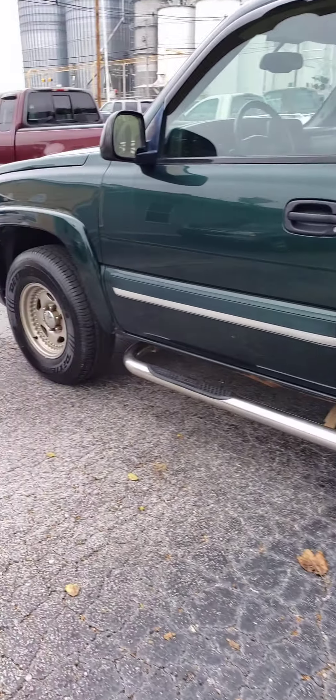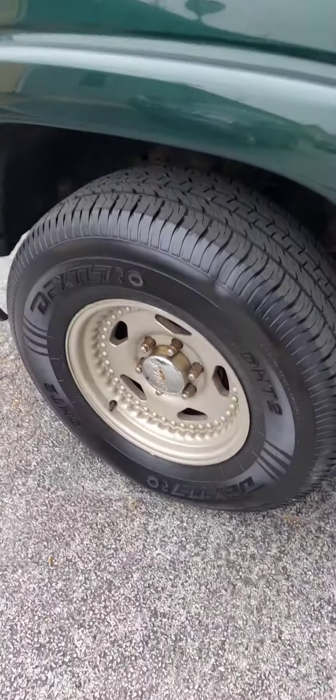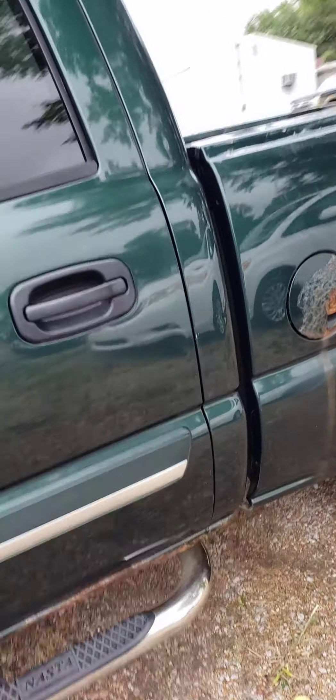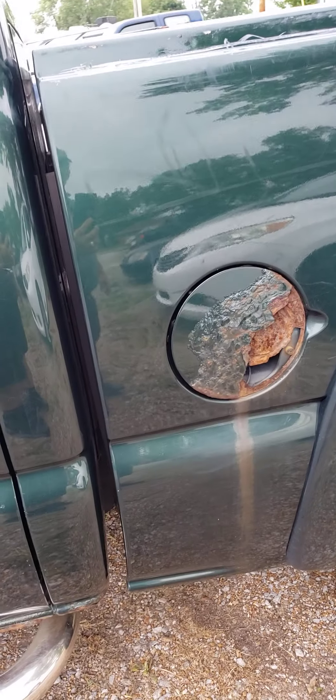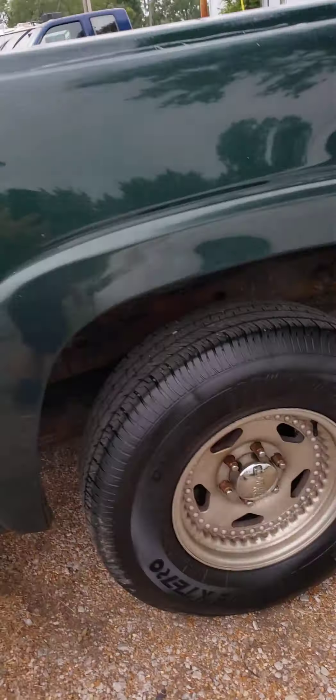It does have a little bit of rust on it like a lot of these Chevrolets. They put new tires on it not too long ago. It's got a little bit of rust on the rockers. There's some here on the gas lid, which wouldn't be too hard to replace. Truck runs and drives good.